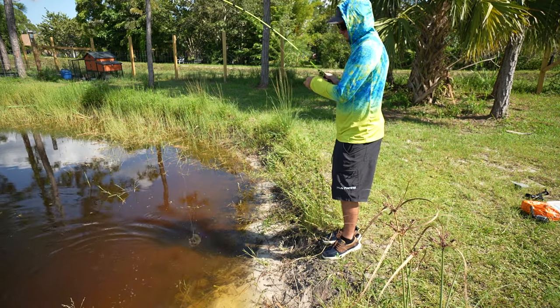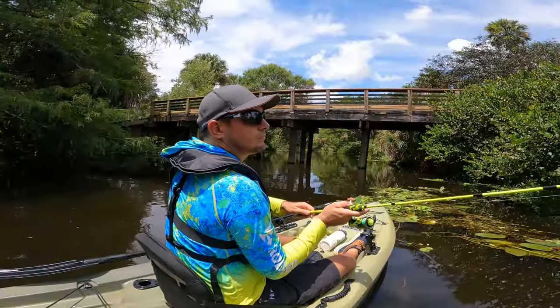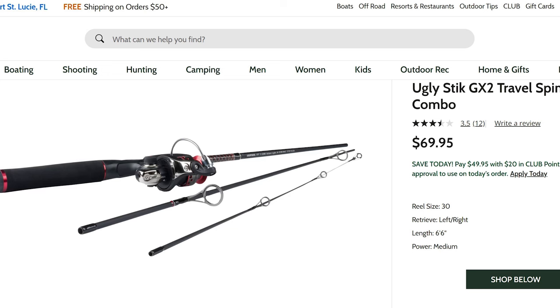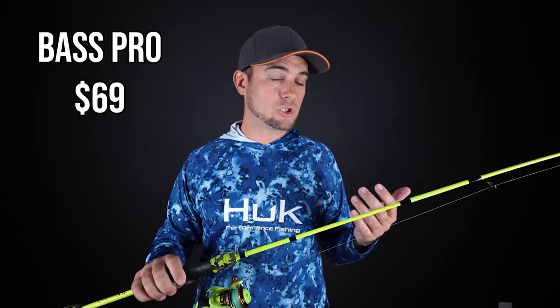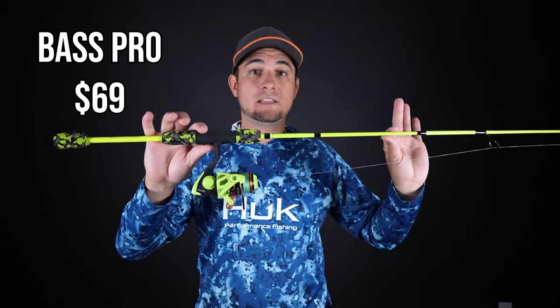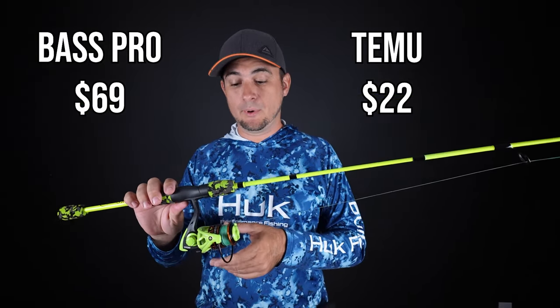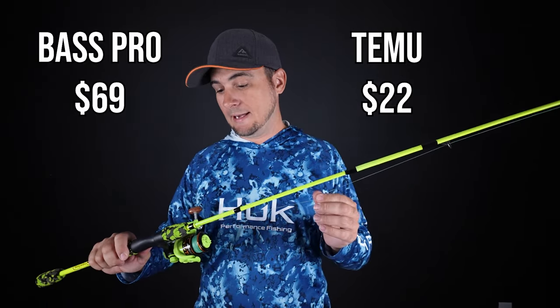I've caught a few fish on it so far — nothing big, but I'll definitely use this in the future and keep it in the car as a travel rod. At Bass Pro Shops the closest equivalent I could find was an Ugly Stick GX2 spinning rod combo at $69. So you can get the closest equivalent for $69 at Bass Pro, or get this off Temu for $22, sometimes even $16, which is phenomenal. So far I'm really impressed with the Temu fishing rod.